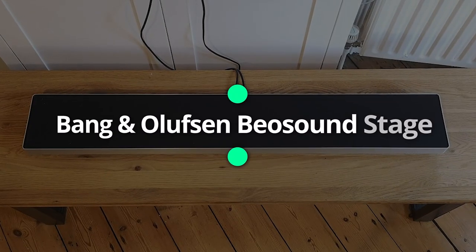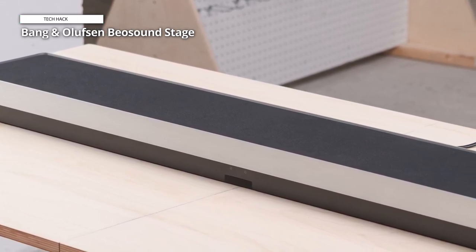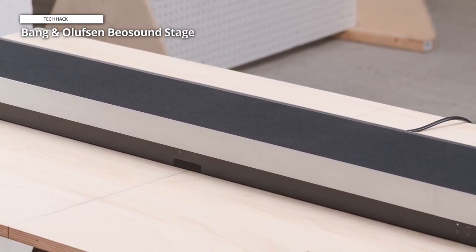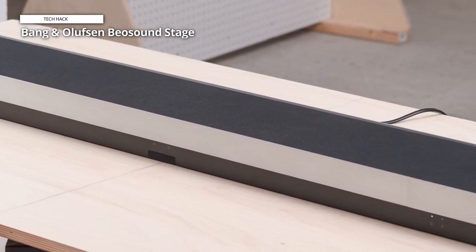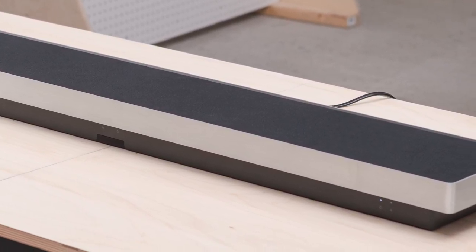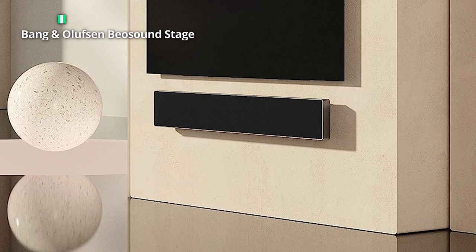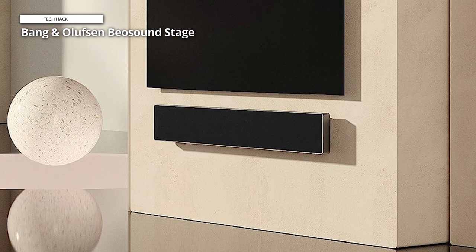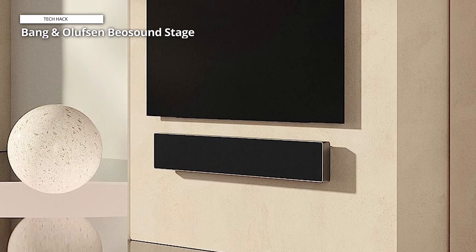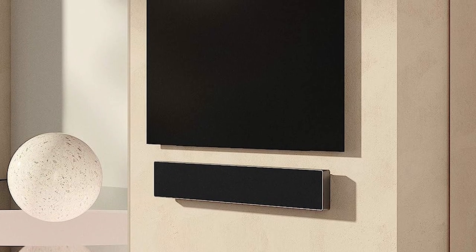Bang & Olufsen Beo Sound Stage. The Bang & Olufsen Beo Sound Stage brings audio quality consistent with the company's other premium-sounding products. It sounds great for movies as well as for music. There's plenty of connectivity on hand so you can center a whole entertainment system around it, though as with all things B&O, it costs about a month's rent. It's no surprise that it sounds amazing, and it sounds just as good for music as it does for movies.